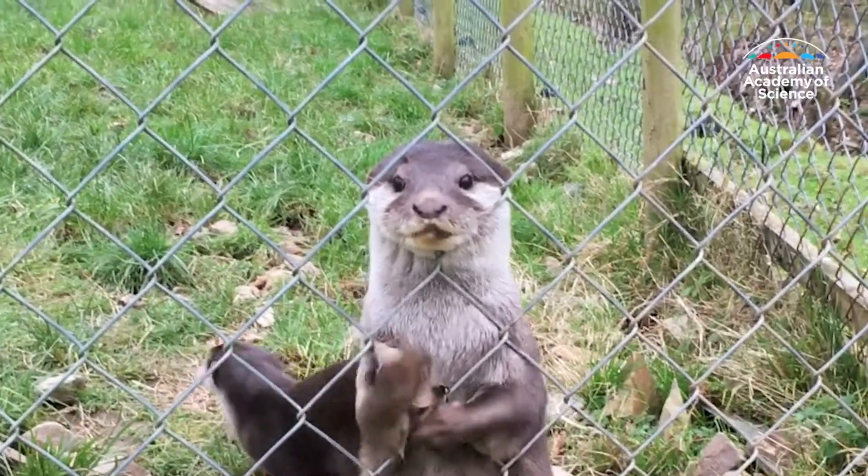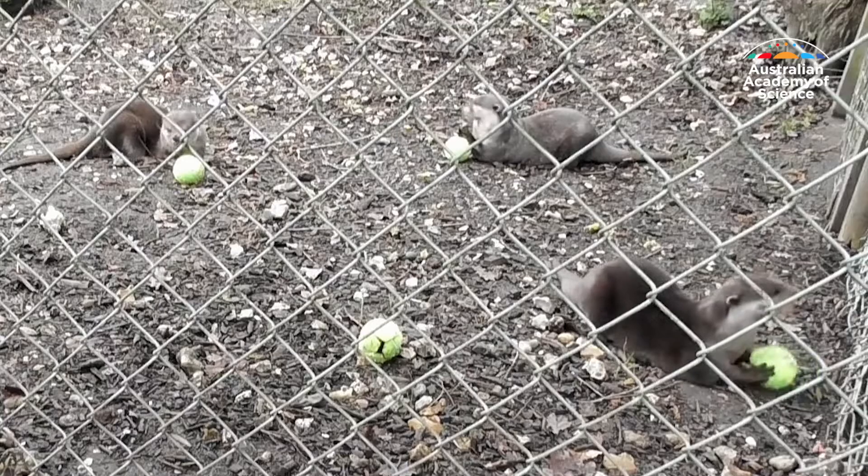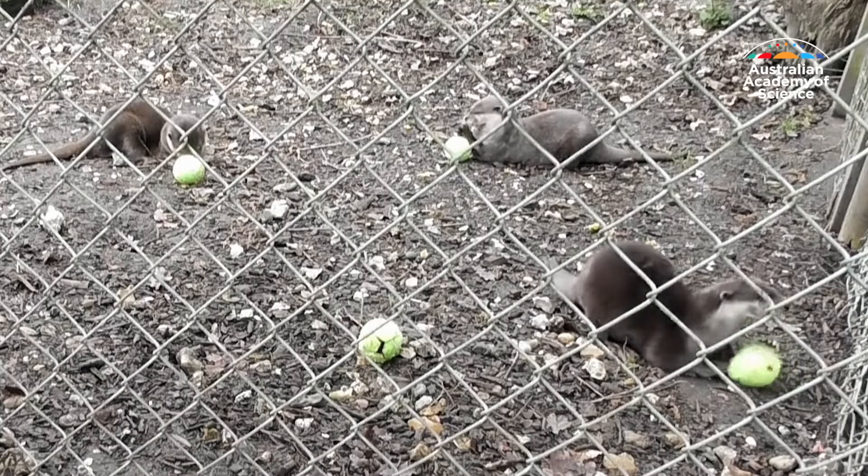The research found young and older otters rock juggled more than adults. But frequency of practice made them no better at solving the puzzles.